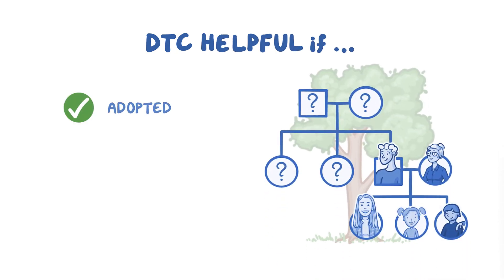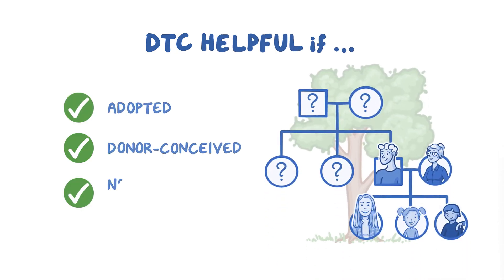DTC can be particularly helpful for those who are adopted, donor-conceived, or others who don't have family health information. These individuals can search for biological relatives, learn more about their genetic ancestry or ethnicity, and gain genetic health information.